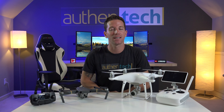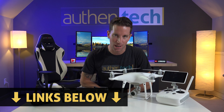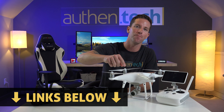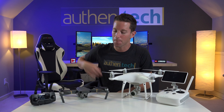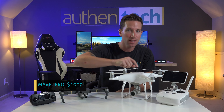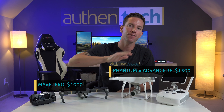And last up is another big deciding factor — how does pricing compare? Well, prices are always adjusting, so be sure you're checking out the current pricing links I'll give you down below. As of today in August 2017, the Mavic base package is $1,000, and this Phantom 4 Advanced Plus model with the built-in screen is $500 more at $1,500.